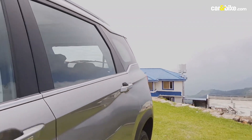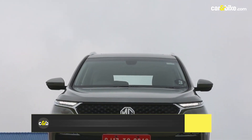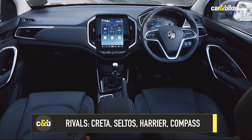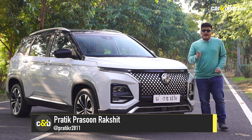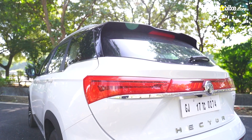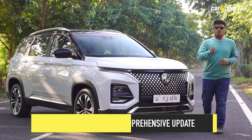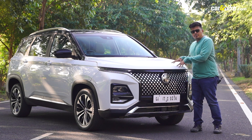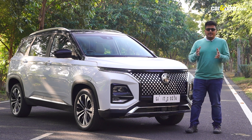The Hector SUV was instrumental in establishing MG Motors in the country. Since its arrival in 2019, the SUV has been well received in the market as an alternative to not just compact SUVs but also mid-size SUVs. Fast forward to 2023 and MG has upgraded the Hector SUV with refreshed styling elements to its exterior and interior, and loaded a whole lot of tech features that make it even safer than before. But are these changes enough? That's why we are here today to sample it and tell you what has changed and whether this new-gen car makes any sense.